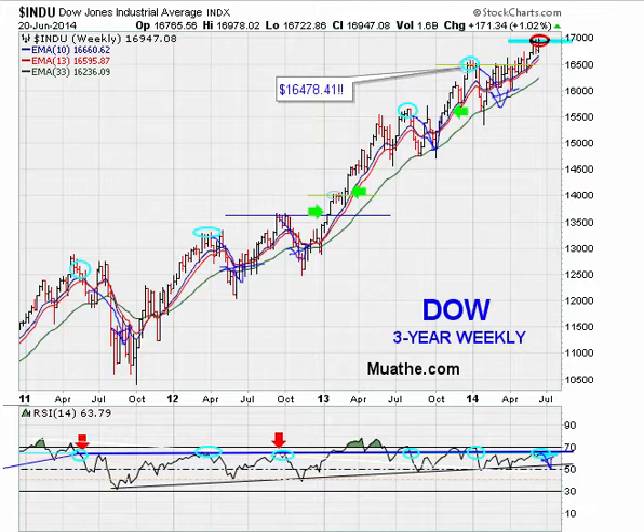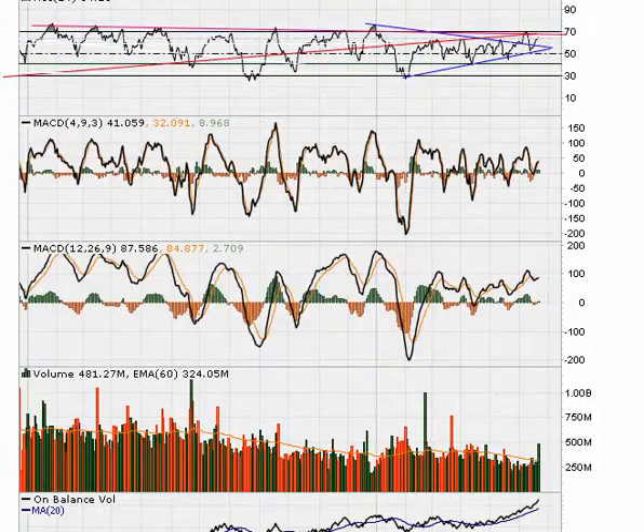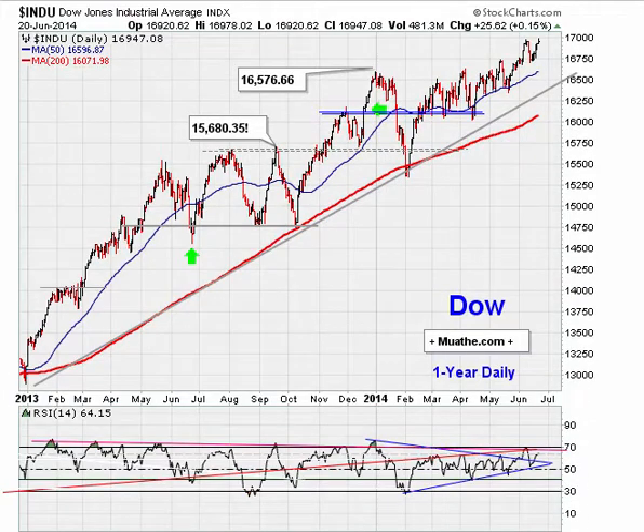Looking at the Dow daily, 17,000 could become an area where people might decide to pull back their buying intentions. On the MACDs, as long as they are holding above zero, momentum continues to the upside. I have a series of videos on how to read the MACD — being above zero simply means momentum is to the upside.